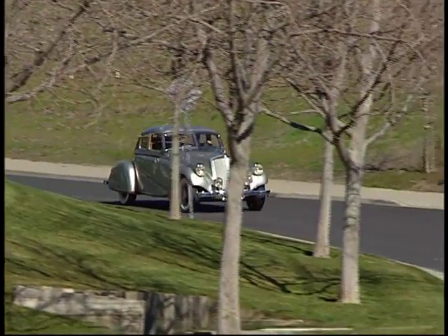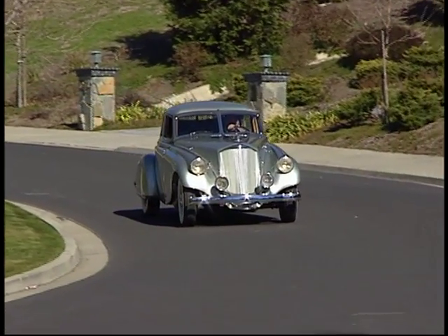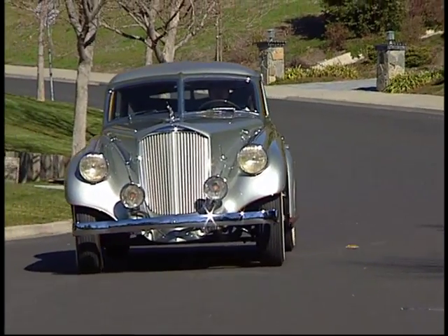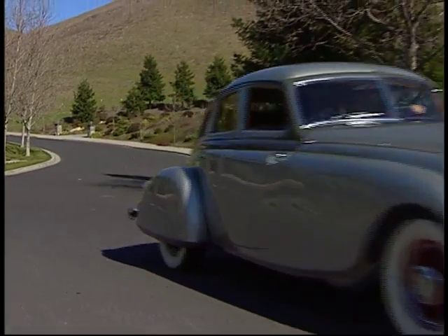One automobile that is highly prized by knowledgeable collectors, but almost unknown by anyone else, is the Pierce Silver Arrow. The Pierce Silver Arrow was basically a car way ahead of its time. It had styling features and design features that were probably ten years ahead of its time, especially in its aerodynamic form.